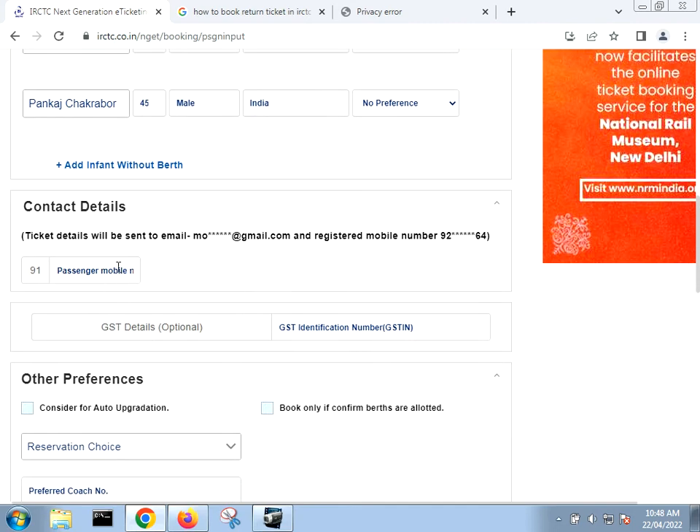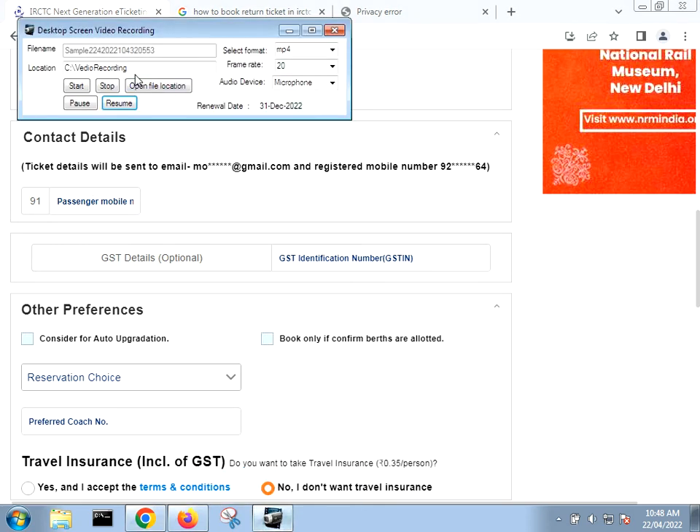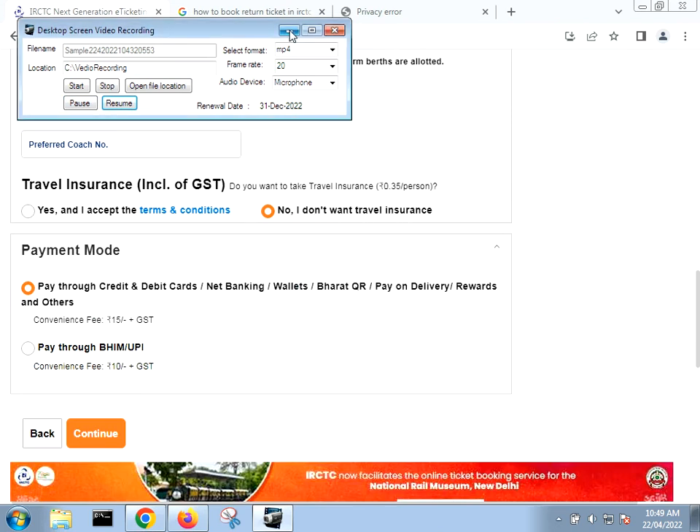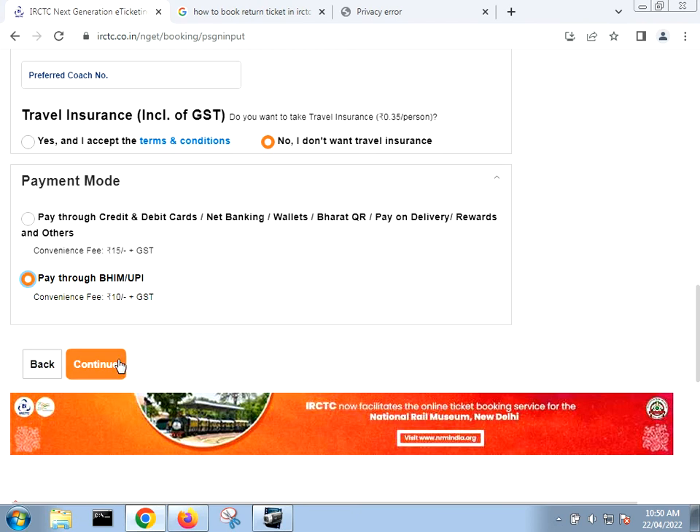I have to give the passenger mobile number here — let me put it in. After putting in the mobile number, come down and check these options. I am checking 'Book only if confirmation berths are allotted.' For travel insurance, you can check it if needed. For payment, you can use credit/debit card, net banking, wallet, or UPI. I'm selecting UPI and clicking Continue.